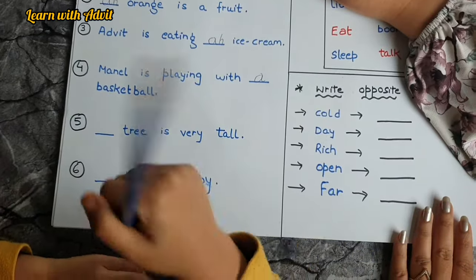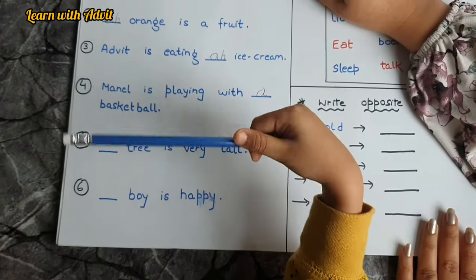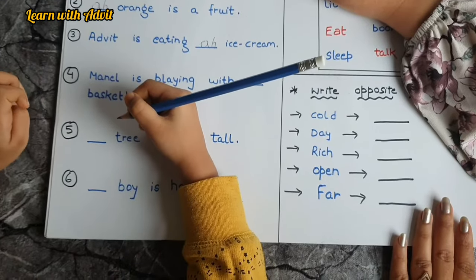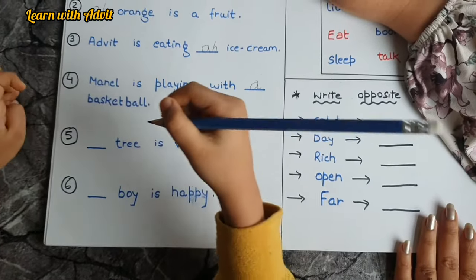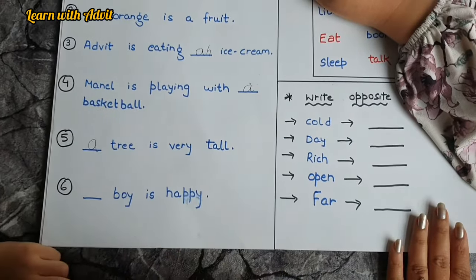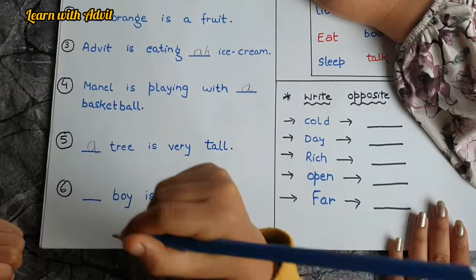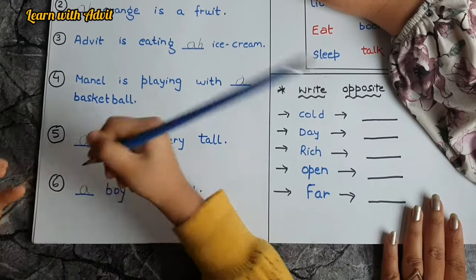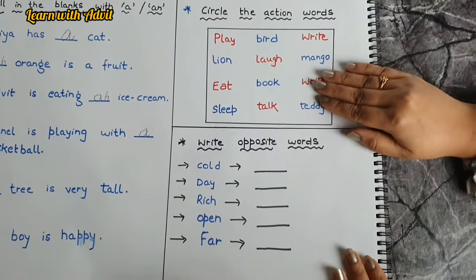A tree is very tall — write it down. Very good. Next: a boy is very happy — write down 'a' because B is a consonant. Very good.